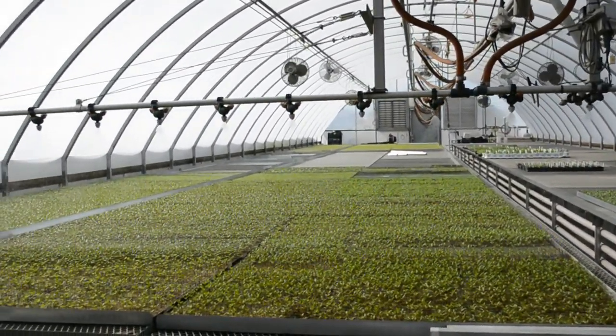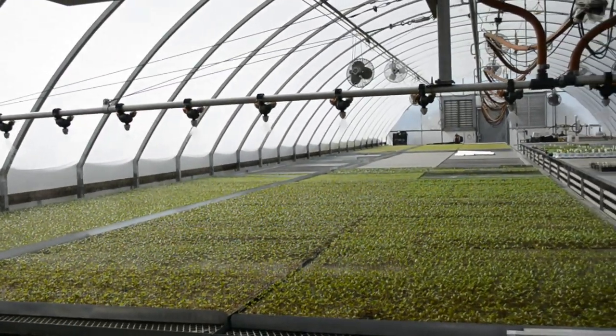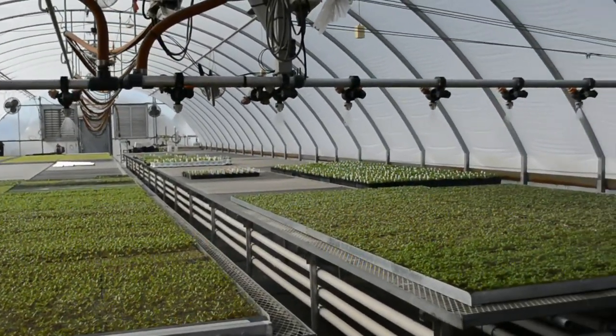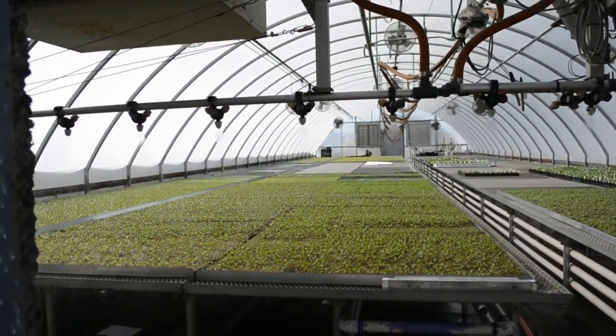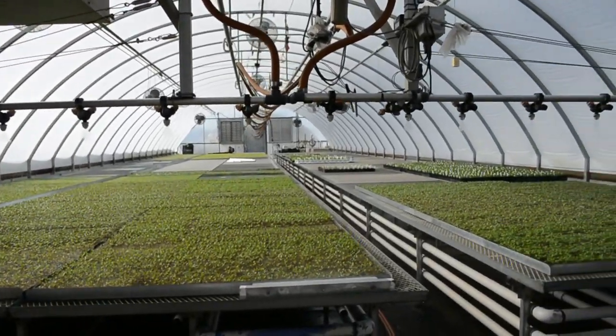Look how cool that is! They turn on the system, walk out, and it waters all of their plants for them. Now it's going to go back the other way — thank goodness because I did not want to get wet.